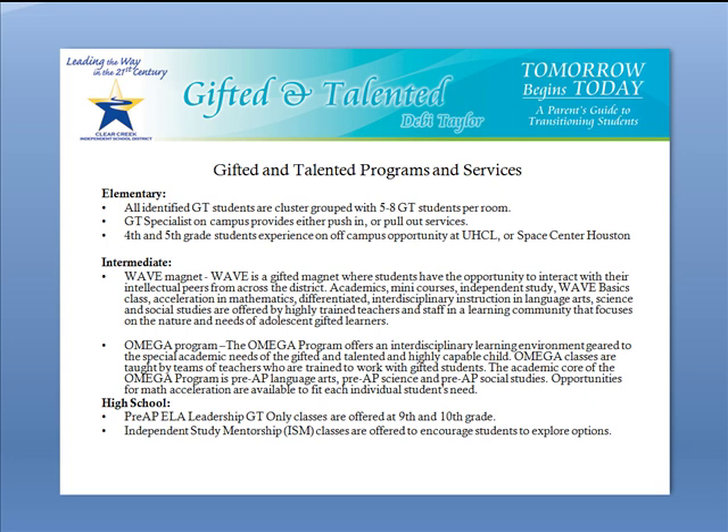Fourth and fifth grade students have an opportunity to experience an off-site experience. They choose a class that is in their area of interest and these activities take place at the University of Houston Clear Lake or Space Center Houston one day a week.